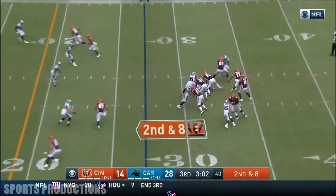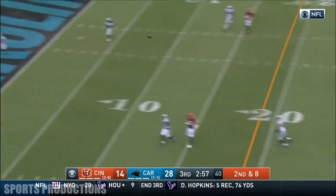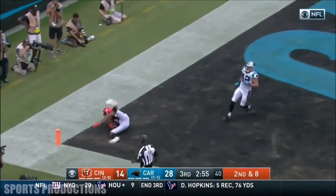Second down and 8. Dalton trying to get away and does. On the move, he's chased by Mayo to the end zone. Touchdown.